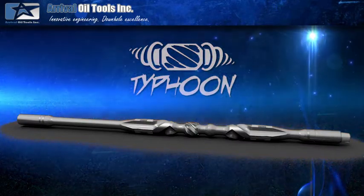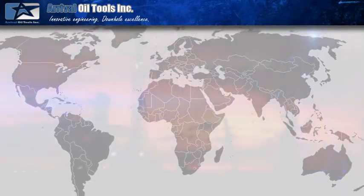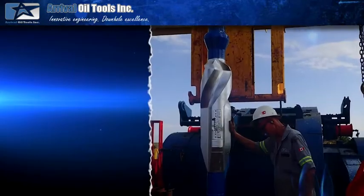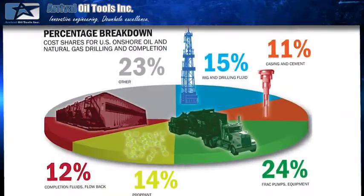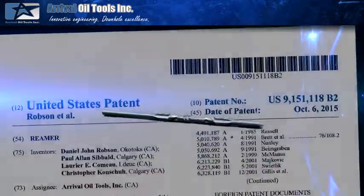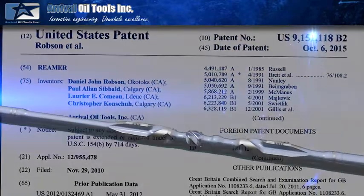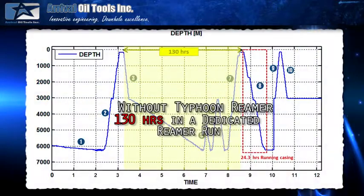Arrival Oil Tools Typhoon bi-directional reamer. Oil and gas companies around the world are continuously searching for ways to drill high-quality, problem-free wells while also striving to reduce the overall cost. The Arrival Oil Tools Typhoon reamer is patented in Canada, the US, and internationally. The Typhoon reamer has enabled operators to reduce well times by anywhere from one to five days by introducing reaming-while-drilling technology.